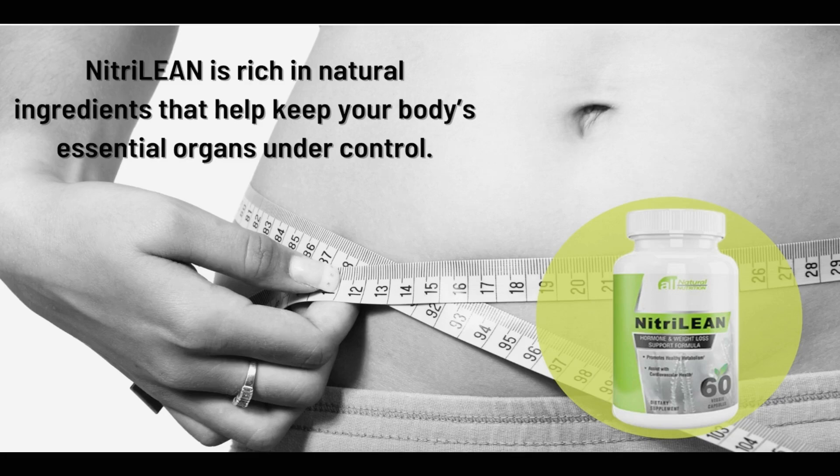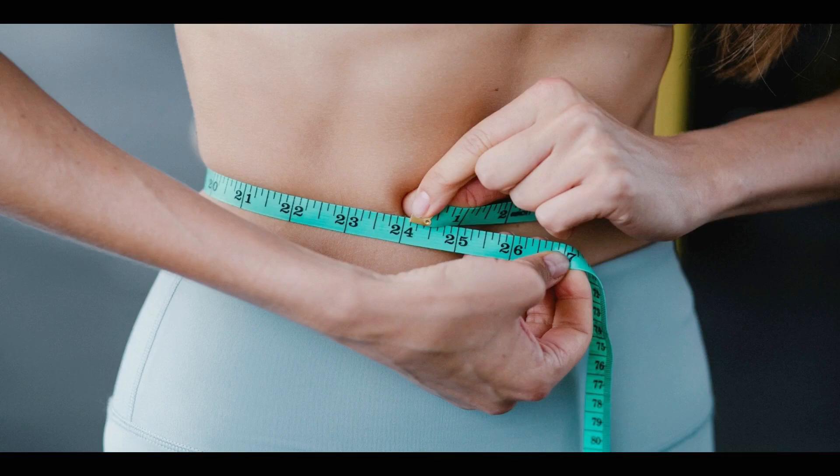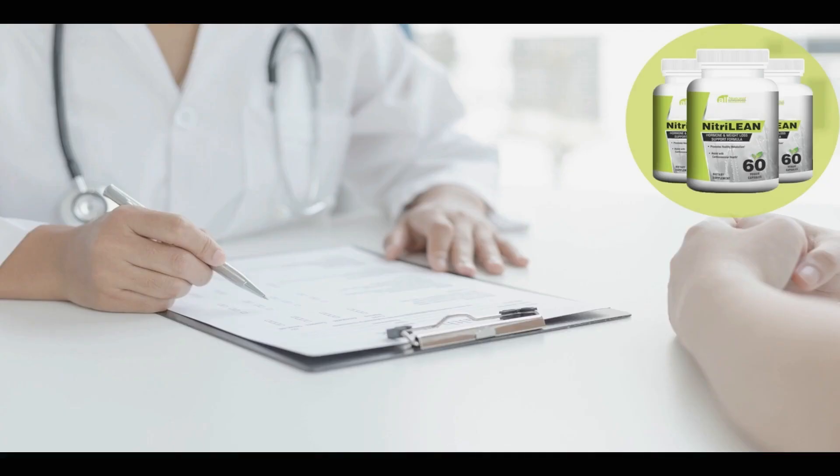There are many people who have great results with Nitrilein and you can get results too. There is something really important about this product that you need to know before you buy it. You can use Nitrilein for 60 days and if you don't see the results, or if you don't like it for any reason, they will refund your money.